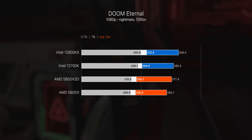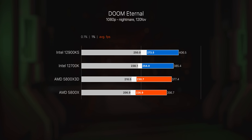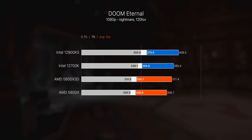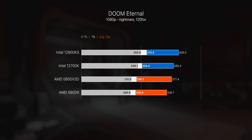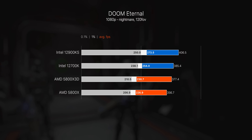Then we have Doom Eternal, and things flip around the other way — for whatever reason Intel performs a bit better here. We do still see a slight performance improvement from the 3D vCache over the vanilla 5800X, but we're still a few frames behind the 12700K and the 12900KS. Of course the gaming experience is identical no matter which of the four CPUs you're using, but that's not really the point.